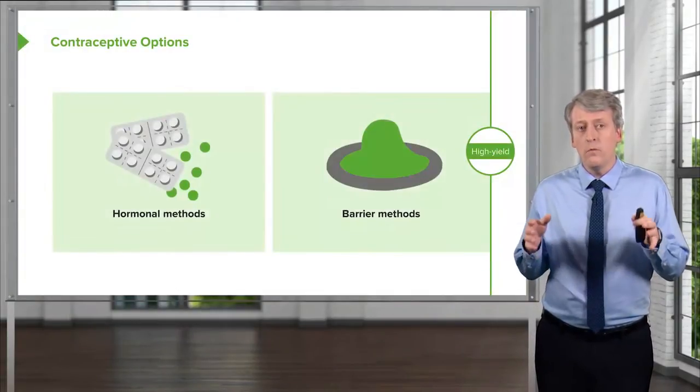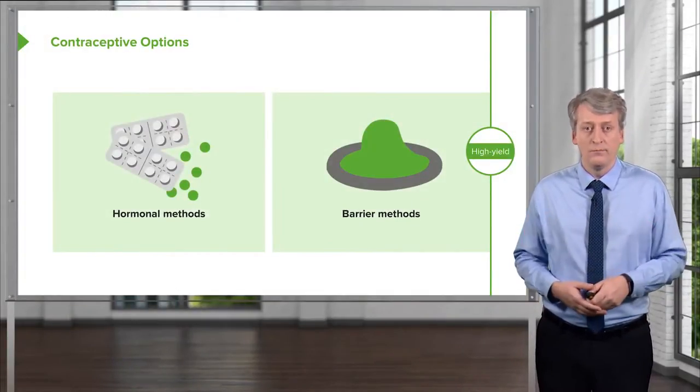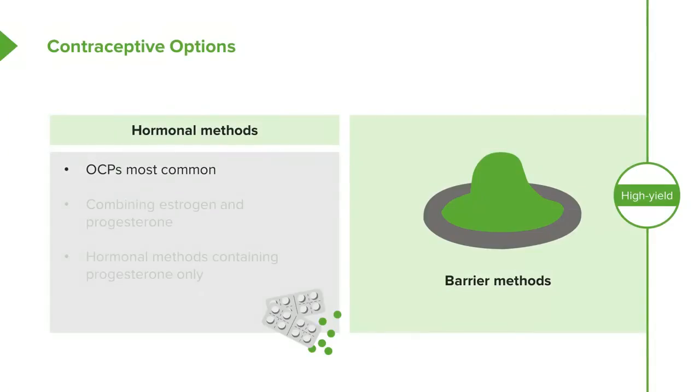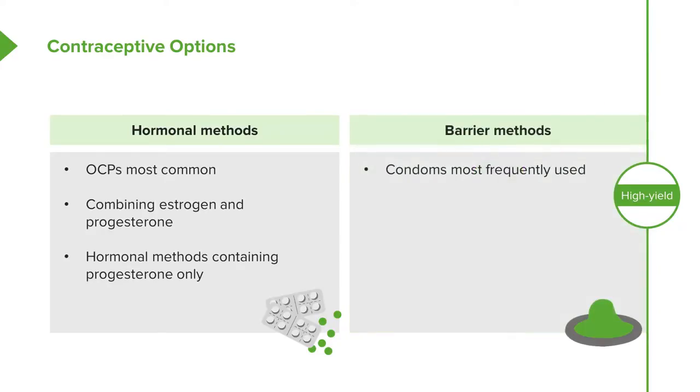There are two main types of contraception: hormonal methods and barrier methods. Among hormonal methods, oral contraceptive pills are the most commonly used in the United States. These are either estrogen alone or combined estrogen and progesterone. Hormonal methods can also contain progesterone alone, which may have a different or improved side effect profile. For barrier methods, condoms are the most frequently used.